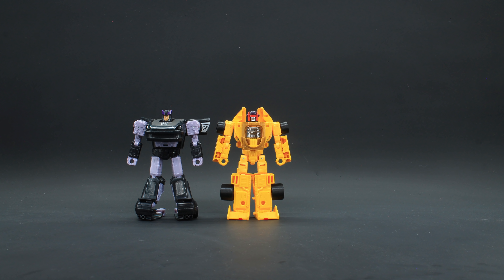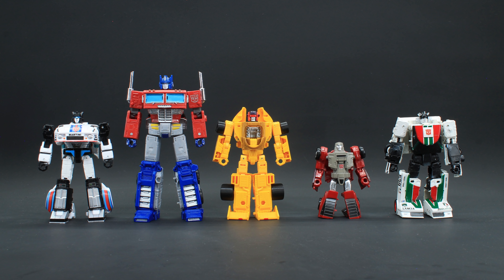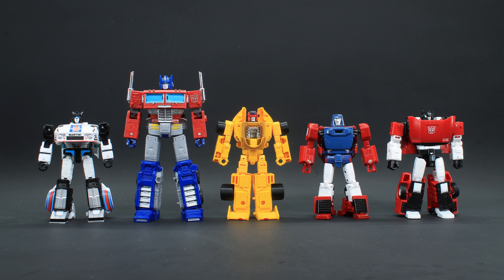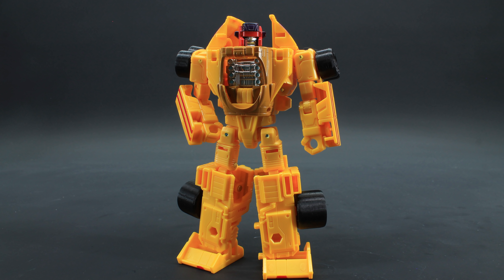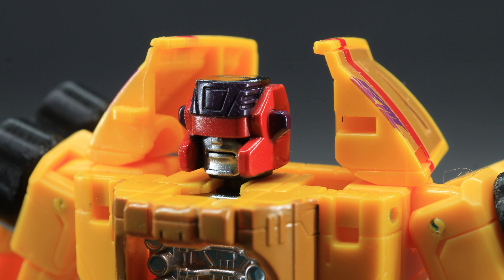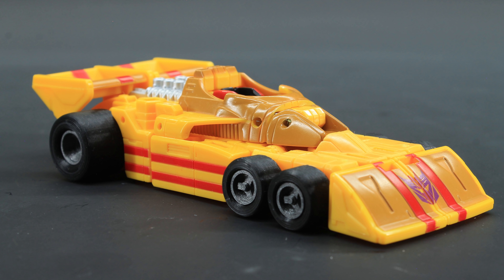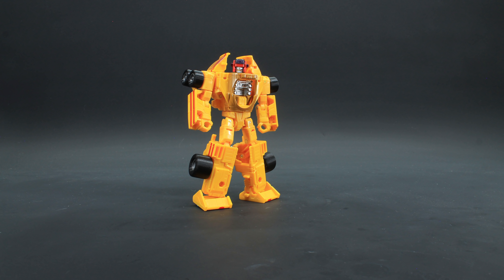For robot mode size comparisons: Earthrise Barricade and Runamuck, Kingdom Mirage and Wheeljack, 86 Jazz, Earthrise Optimus, Power of the Primes Windcharger, X-Transbots Boost, and Kingdom Sideswipe. For figures that actually scale with him: Drift, MPM Ironhide, and our little 5-foot-8 fella. So that was Legacy Dragstrip — I very much feel this is leaps and bounds better than what they gave us 7 years ago. He looks stellar in both modes, especially if you're looking for that cartoon color scheme. The vehicle mode is absolutely stunning, and easily the cleanest undercarriage I've ever seen. In general, I cannot wait to see what the other four Stunticons will be like in hand. This has been the Lazy Eyebrow.